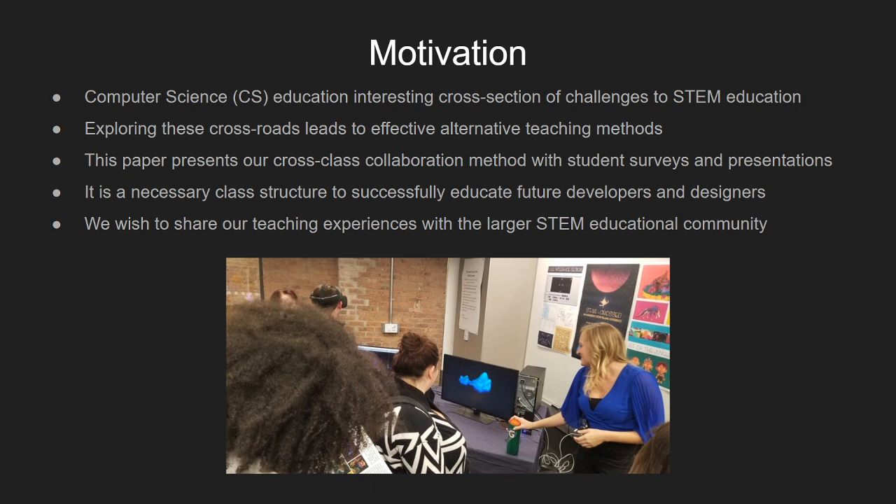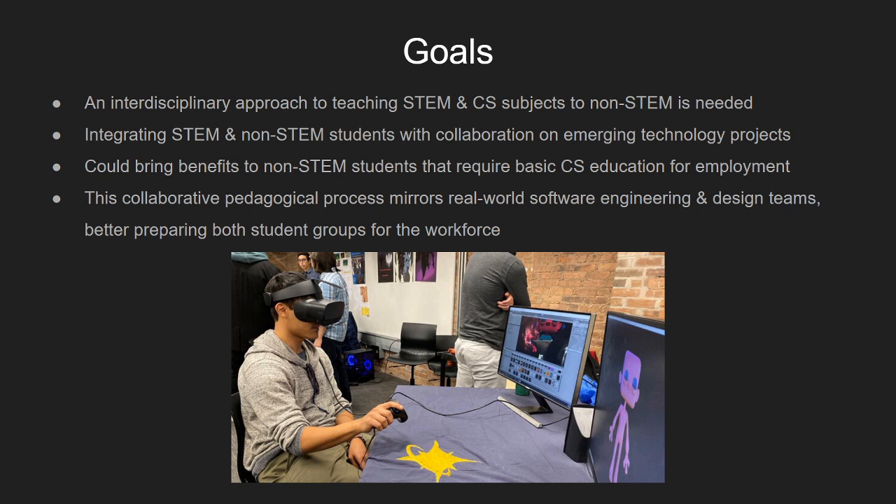This paper presents our cross-class collaboration method and presents some student surveys and final presentations. We find that it is a necessary class structure to successfully educate future developers and designers, and we wish to share our teaching experiences with the larger STEM educational community. This collaborative pedagogical process mirrors real-world software engineering and design, which better prepares the students for the workforce.